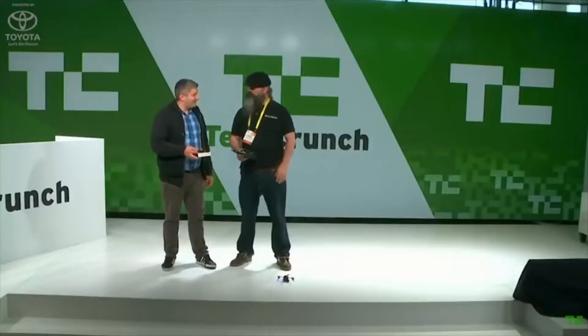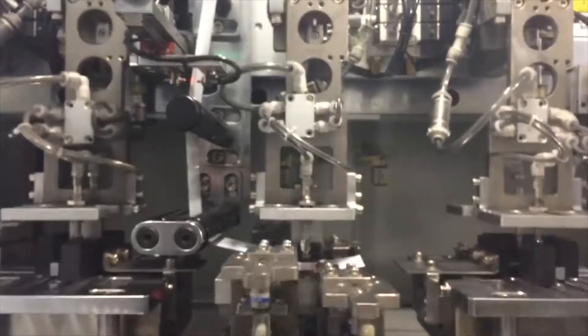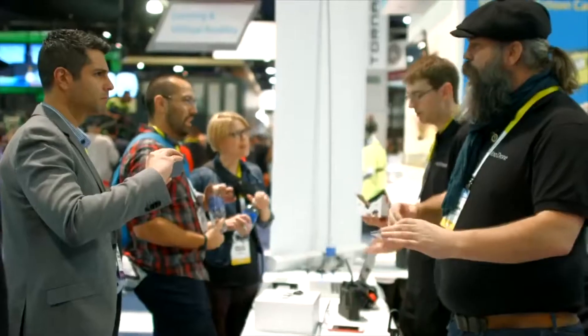With Micro-drone 3.0, we created tooling, worked with factories, started production and shipped 32,000 drones all over the world. We can't thank you enough for your support. We collected lots of useful feedback, and now we are ready to introduce the next generation drone.